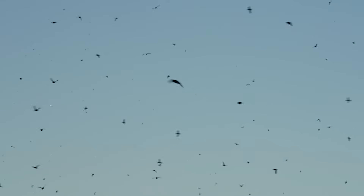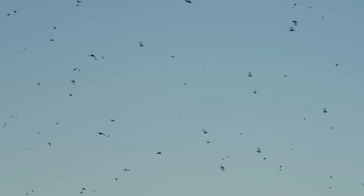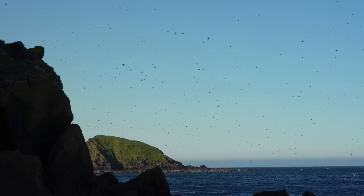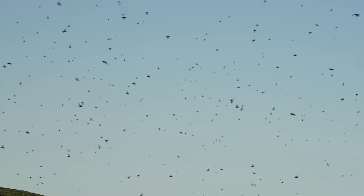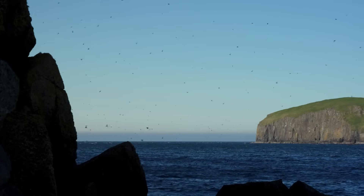We've got lots of amazing seabird islands in the UK, but I think something that's really special about the Shants is the intensity of it. It is a full sensory experience. There's probably more than 100,000 birds there. It's just chaos — seabird chaos in a beautiful, beautiful way.